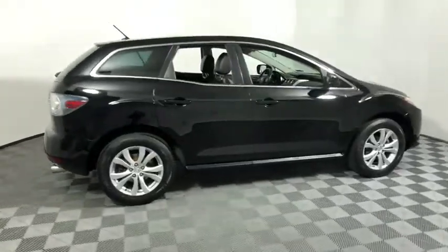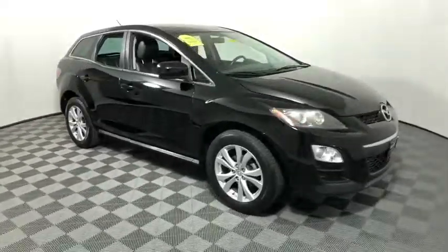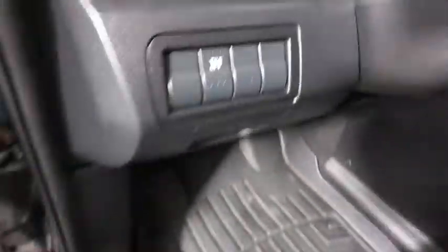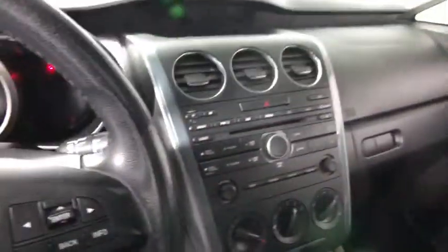Stop by and take a look at the 2011 Mazda CX-7. The CX-7 combines sporty good looks, car-like handling and SUV utilities, plus a powerful, fuel-efficient engine. Never settle when you can have it all.